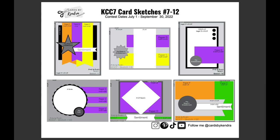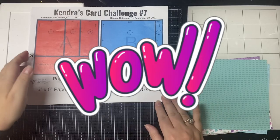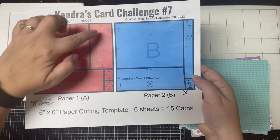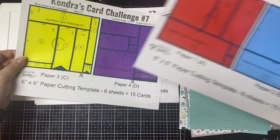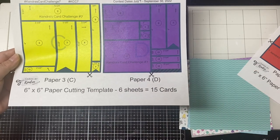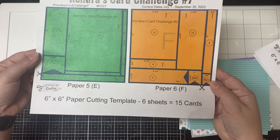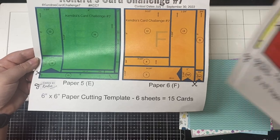If you have a paper pad with 24 sheets, you can make 60 coordinating cards. The first two cutting templates are labeled paper A and B — all measurements are listed for each piece. Scissors on each template show which part of the paper to cut first. Circled numbers on each piece indicate which card sketch it goes with, and arrows show the direction it will be placed on the card sketch. For this challenge, use non-directional patterns if possible. If you have a directional pattern, use it for papers B and D. Grayed-out areas are scraps, and triangles are where you'll cut banners.